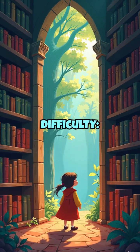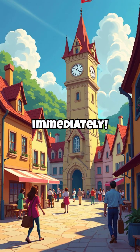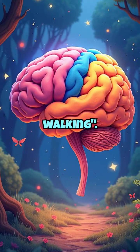S — Speech difficulty: slurred or strange speech. T — Time to call 911 immediately. Other warning signs include sudden confusion, severe headache, dizziness, or trouble seeing and walking.